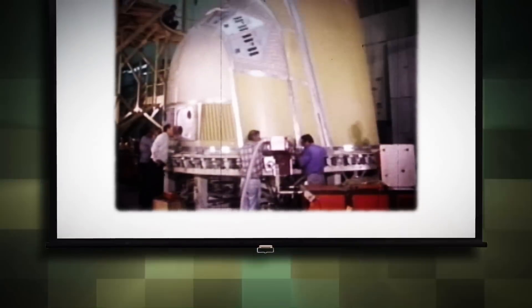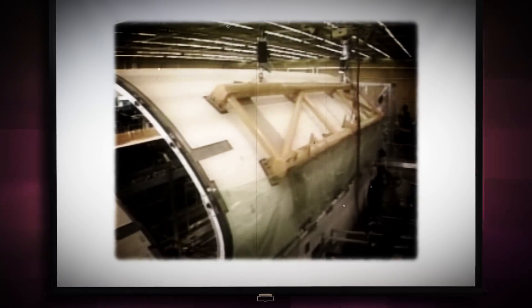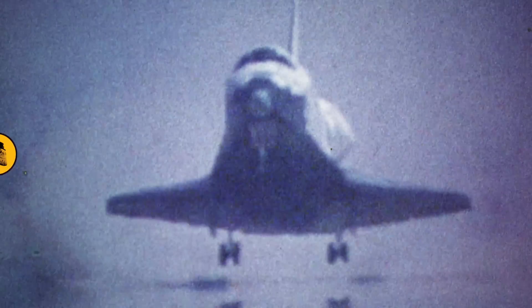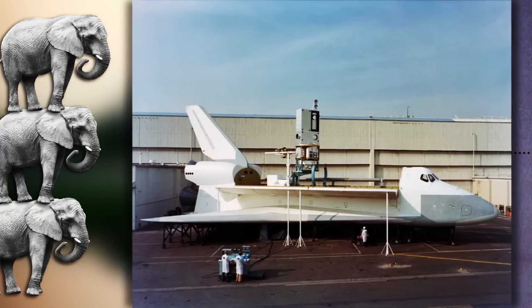Boeing Heritage Company Rockwell International began work on the first orbiter in the 1970s. From space, the orbiter could re-enter the atmosphere and land like an airplane. Only this space plane could flex some serious muscle — it could carry 55,000 pounds of cargo.